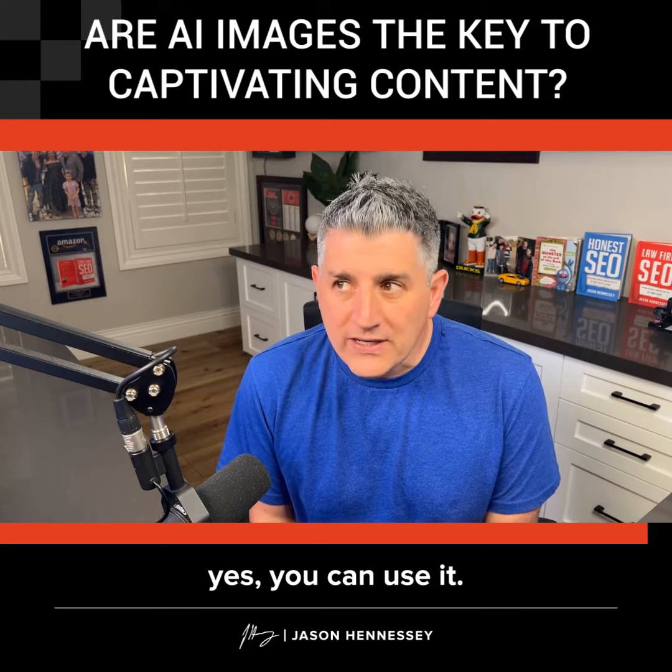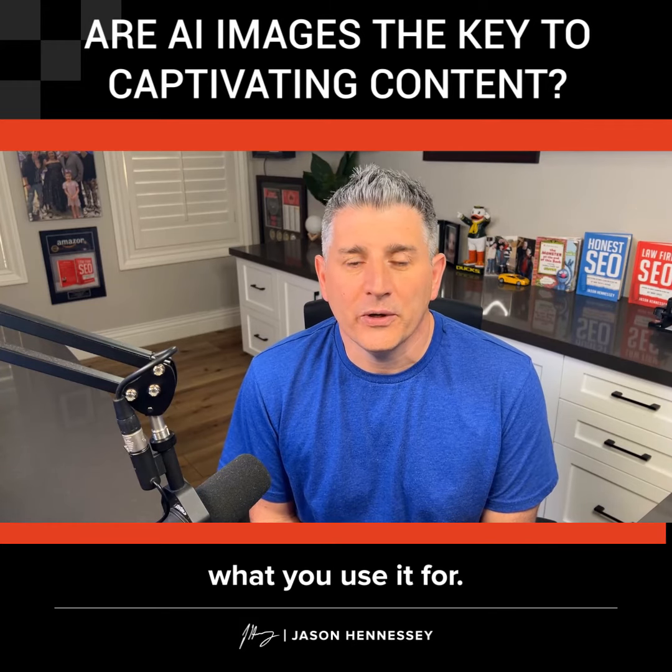The short answer is yes, you can use AI-generated images. Just be careful about what you use them for.